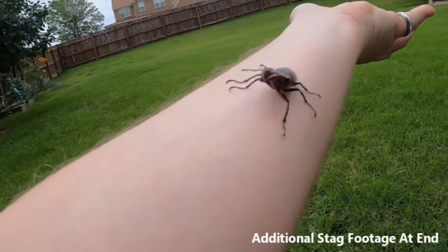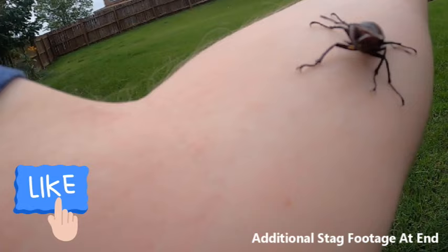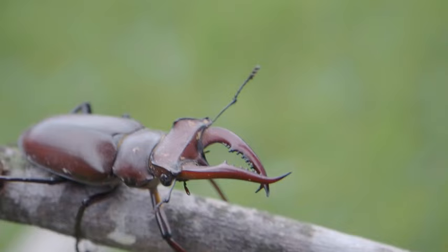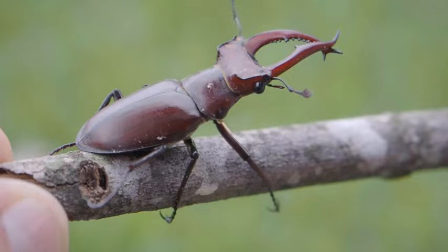Oh there you are - look at this guy, stag beetle, huge jaws, found him in the woods behind my house. That got me thinking: why don't we go take an adventure and look for stag beetles today? So come on and join me, we're gonna find some. Also going to be checking out and using my endoscopic camera, maybe have some future videos looking into some things. Famous last words - here goes nothing.